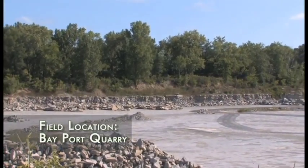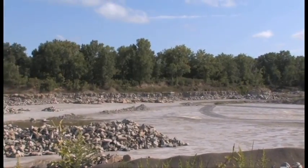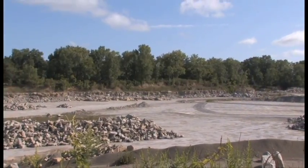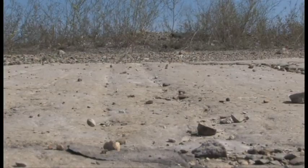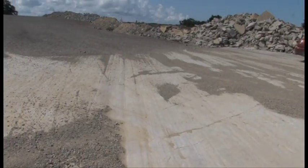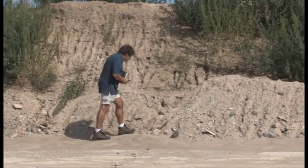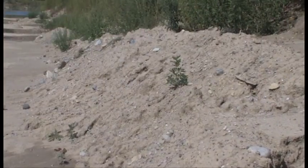Additional evidence for glaciation comes from the distribution of exotic rocks and the grooves or striations created on bedrock and the surfaces of transported rocks caused by abrasion under the ice sheet. At this site, bedrock striations, exotic rocks, and glacial sediments are wonderfully exposed in the floor and walls of a limestone quarry.